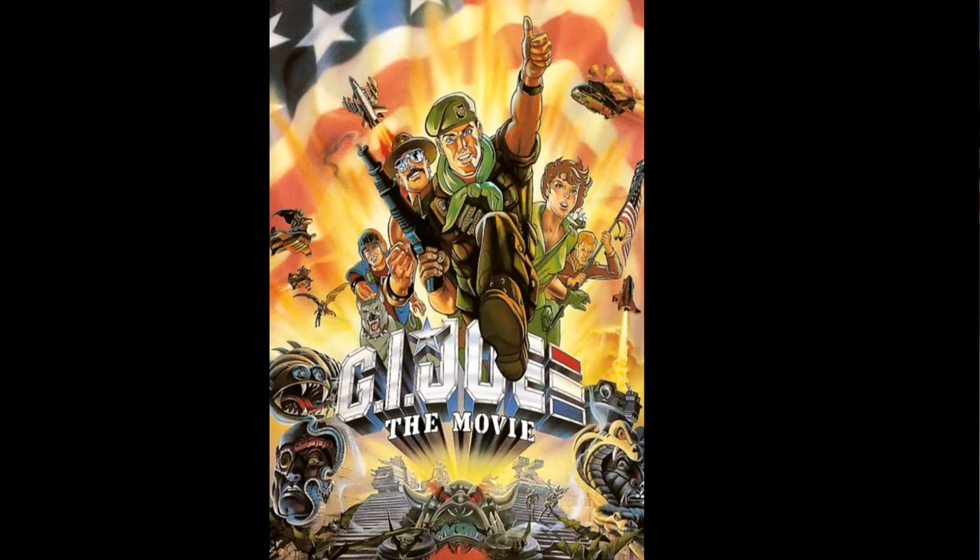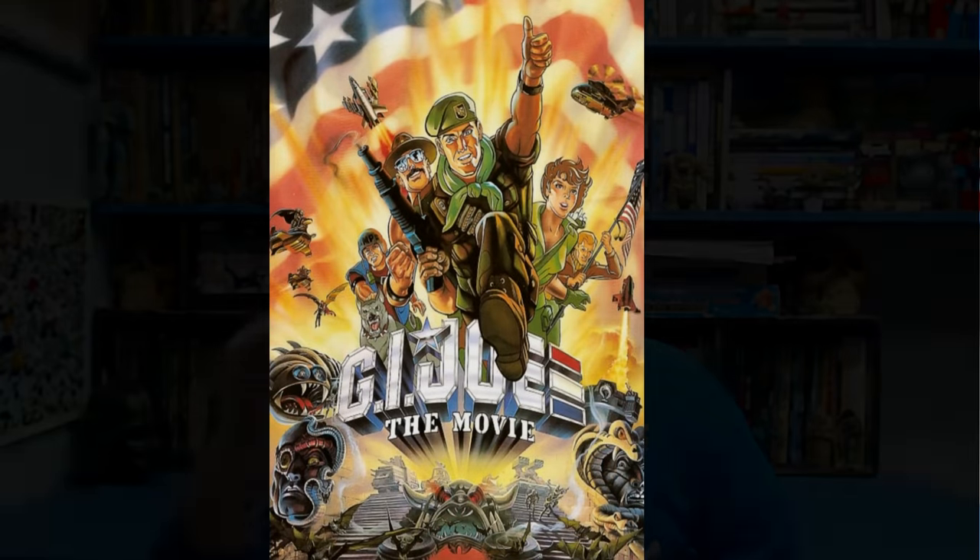1987 was a big year for G.I. Joe. It was the year that G.I. Joe the movie was released and it was also the tipping point for a lot of fans. A lot of people saw it as an ushering in of a new era — an era that they weren't the most happy with. But I think some of the best figures personally were released in 1987 and we're going to take a look at some of them and their accessories.